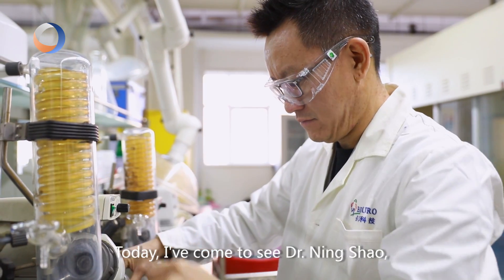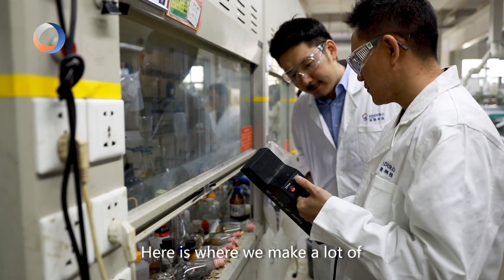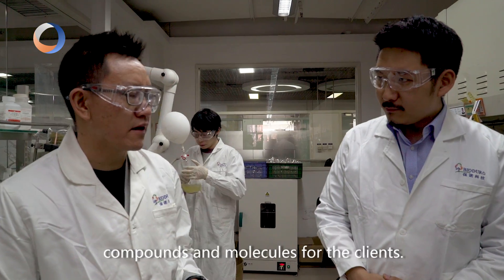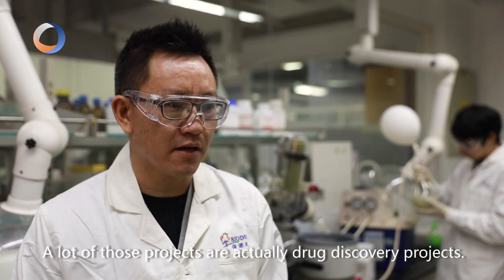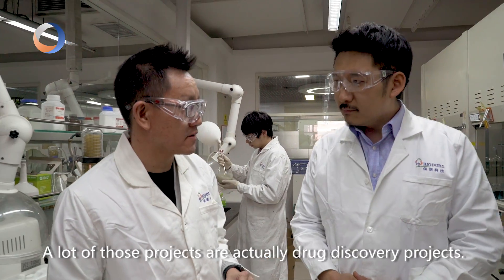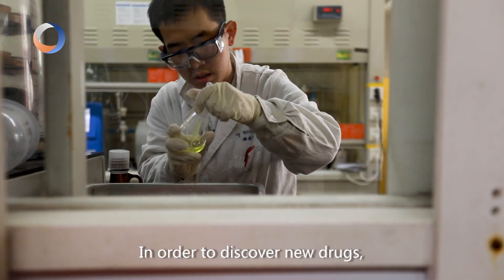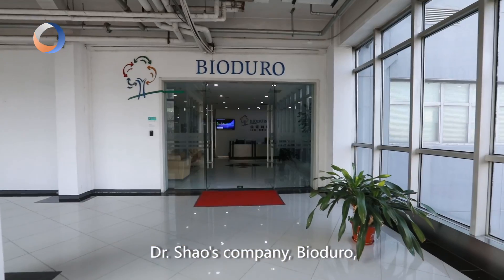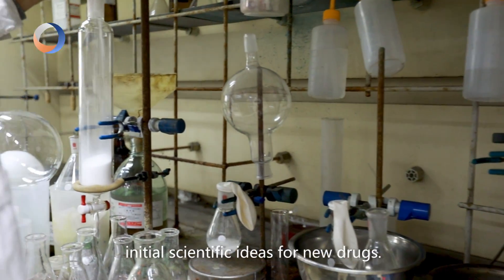Today, I've come to see Dr. Ning Xia, a scientist working on medicinal chemistry. Here is what we actually make — a lot of compounds and molecules for the client. A lot of those projects are actually drug discovery projects. They are trying to discover new drugs. In order to discover new drugs, Dr. Xia's company, Bioduro, carries out extensive research on initial scientific ideas for new drugs.